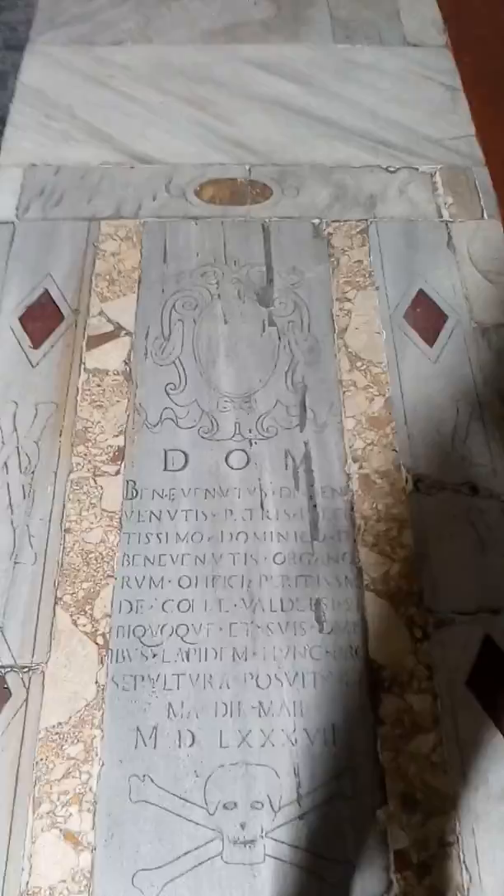You can see the altars, and it's awesome.